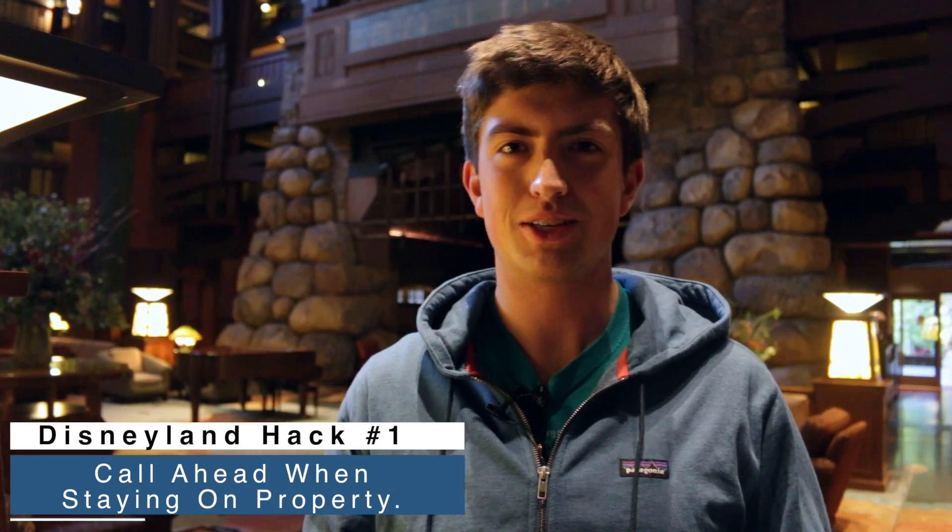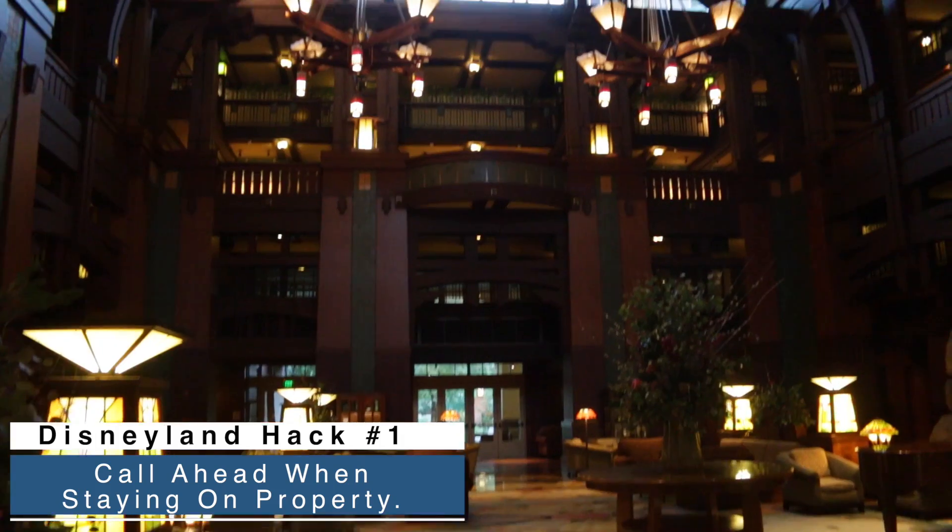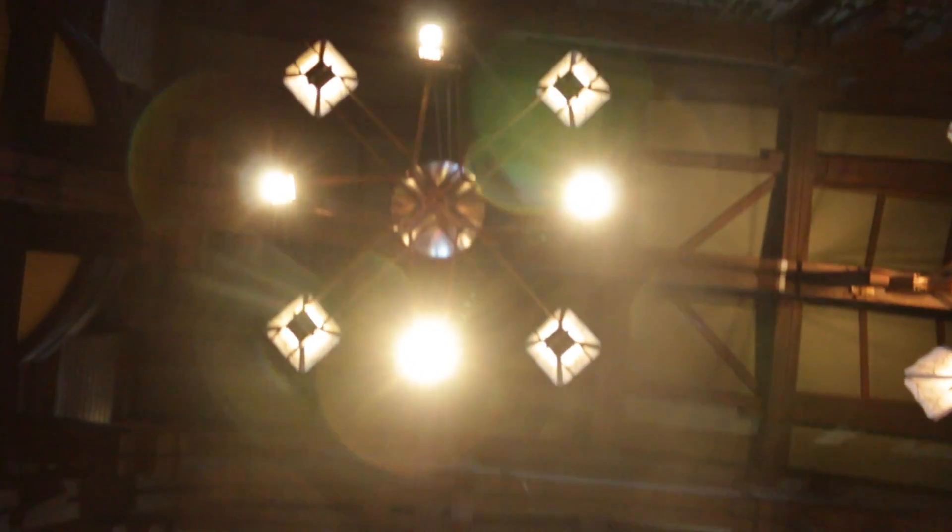When you're staying in one of the on-property Disneyland hotels, be sure to call in advance and let them know what you're doing with your trip, who's coming with you, and if you're celebrating anything special — because then they can really make some magic for you when you're checking in. Call once and then call a second time and follow up.